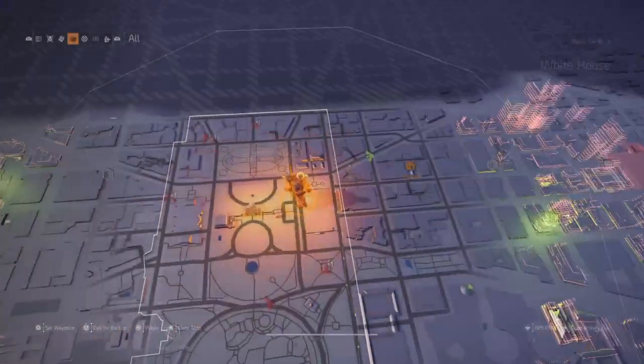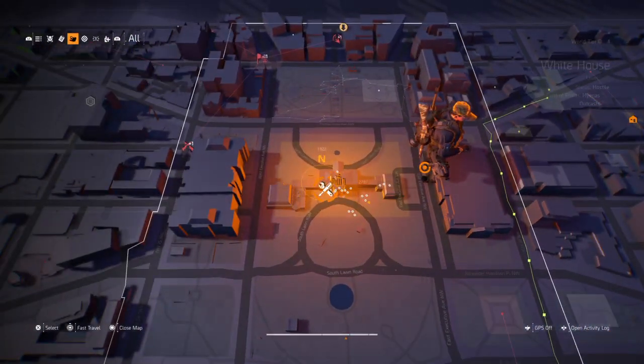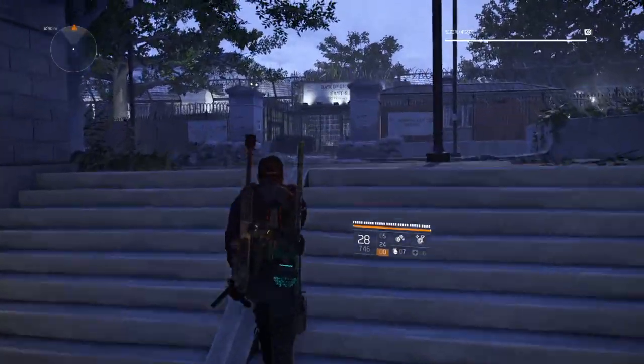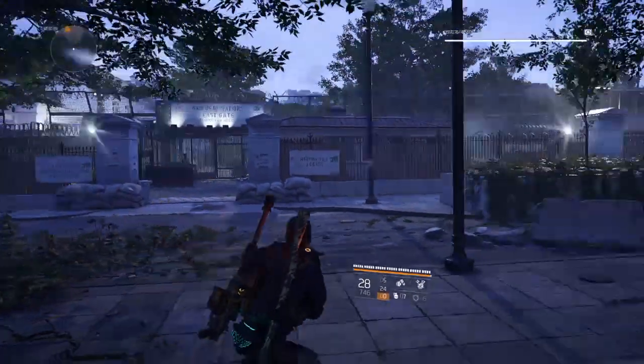Hey guys, DayZero here. The WeaponSkin location is going to be right next to the White House. You'll see the east exit right here, the east entrance, east gate I guess.